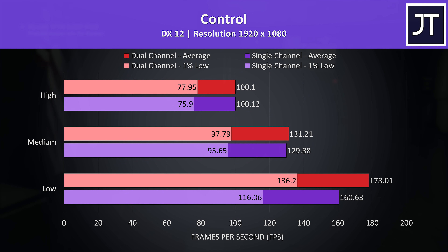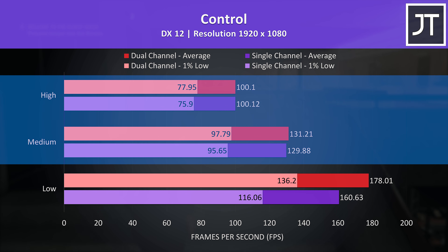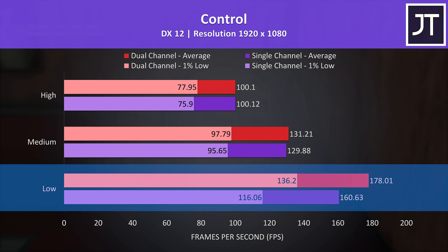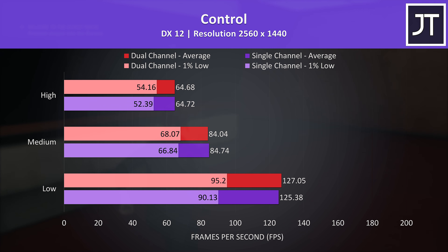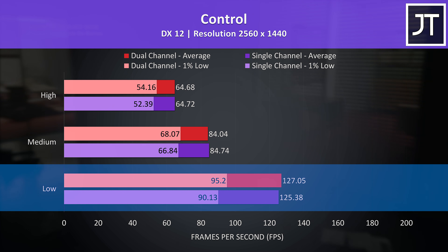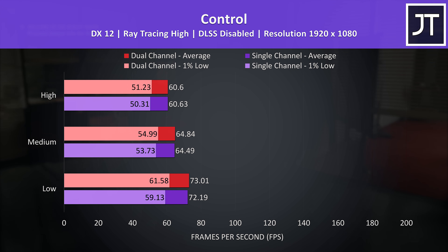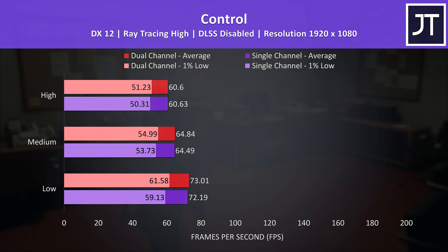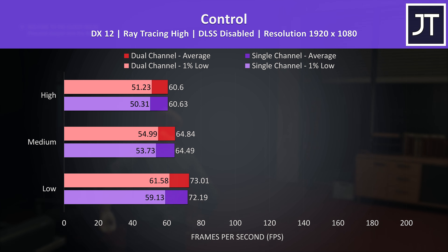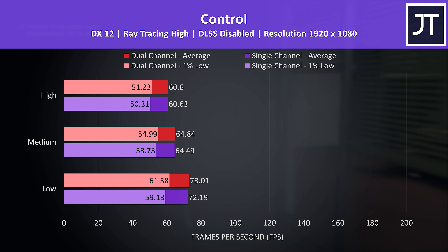Control was tested with and without ray tracing — let's start with ray tracing disabled. This is a GPU-heavy game, which likely explains why there's only a 2 FPS difference max at medium and high settings, though dual channel at low settings was able to get an 11% boost to average FPS. The results are quite close at 1440p too, with even low settings only around 2 FPS different for the averages. With ray tracing on at 1080p there are once again basically no real differences — dual channel had a slight edge, but not any practical improvement worth paying for, as both could still hit 60 FPS at max settings within margin of error.